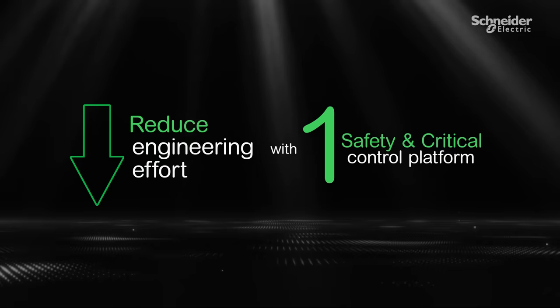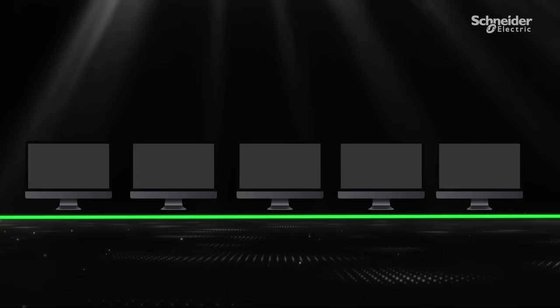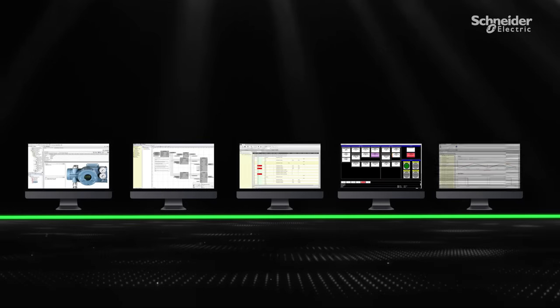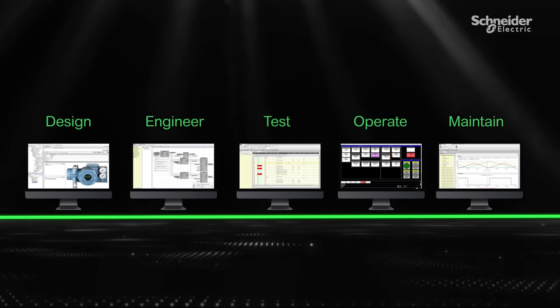As the same platform can be used for both safety and critical control applications, it helps reduce the engineering effort, as well as the overall training, maintenance, and support costs. With one set of lifecycle tools, it is easier and quicker to design, engineer, test, operate, and maintain the system.